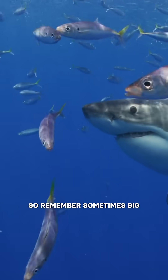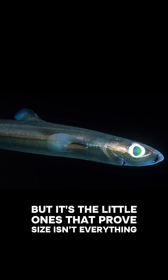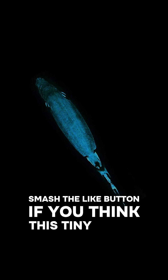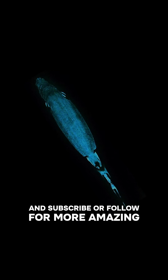So remember, sometimes big sharks get all the attention, but it's the little ones that prove size isn't everything. If you love mysterious deep-sea marine life, you've got to keep an eye out for the dwarf lantern shark — if you can even spot it. Thanks for watching! Smash the like button if you think this tiny shark is amazing, and subscribe or follow for more amazing marine life facts.